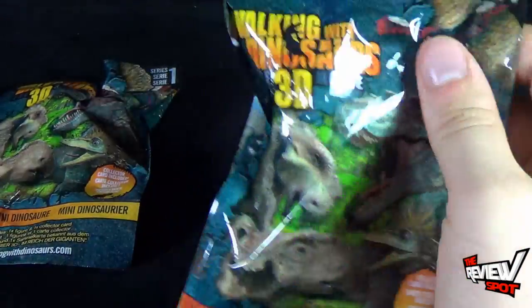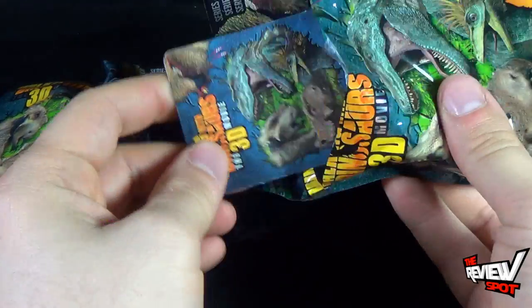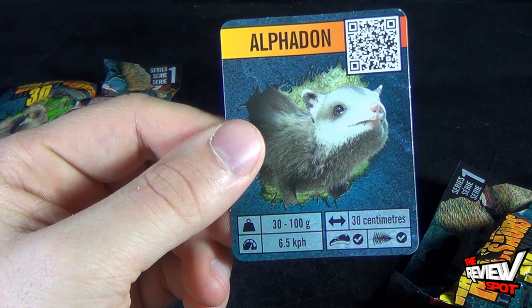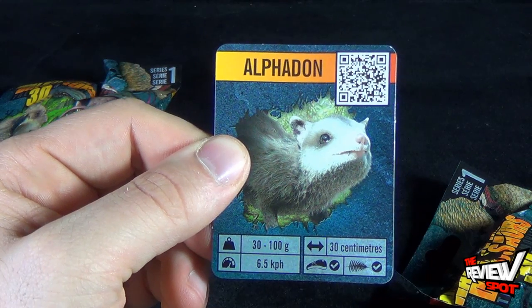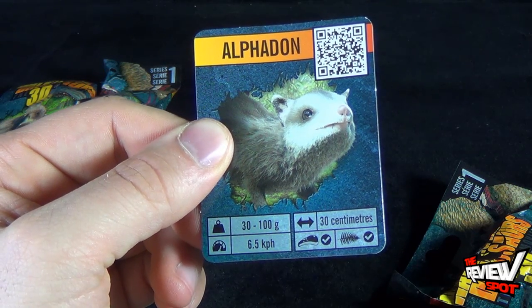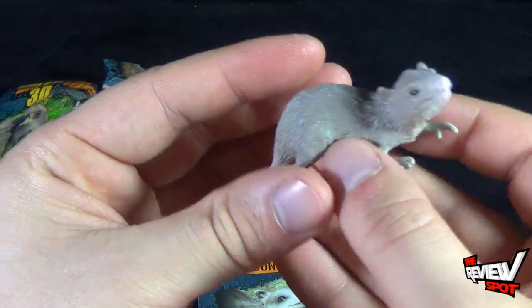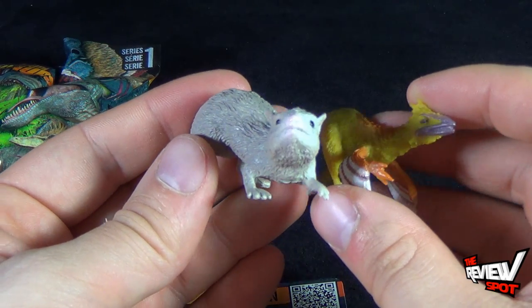Moving along, let's have a look at the next one — this one is a little bit bigger than the last. I feel like I'm telling the story of the three bears. This card says: Elphadon. He's a cute little guy. Weight is 30 to 100 grams, 30 centimeters in length, can run 6.5, and is also an omnivore. Now that we know a little bit about the Elphadon, let's have a look at the figure. Really neat — he's a little bigger and heftier than the first one.